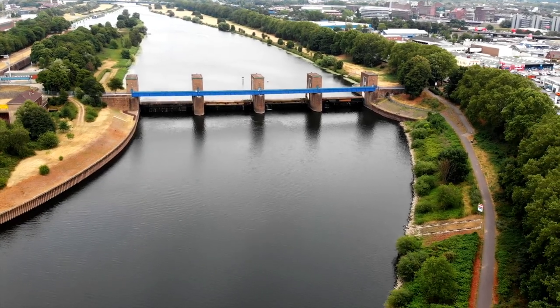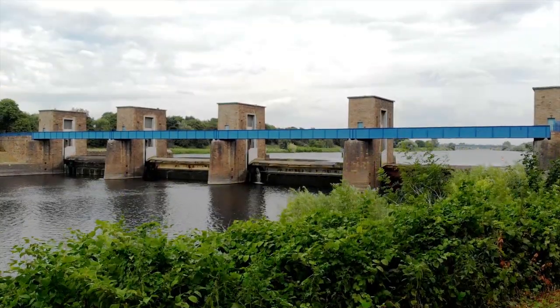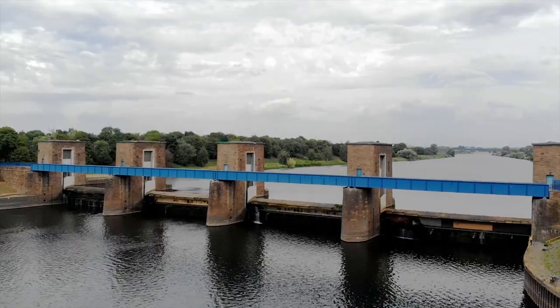In my eyes the dam is already impressive in daylight, but to be honest it really shines after the sun went down.